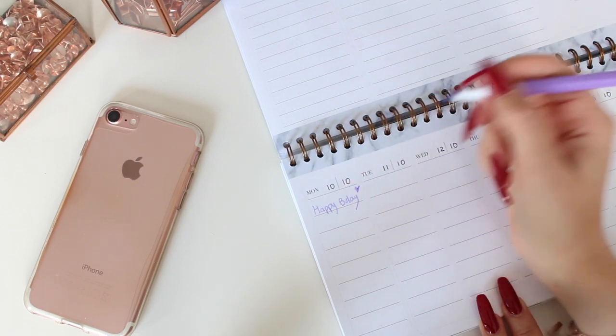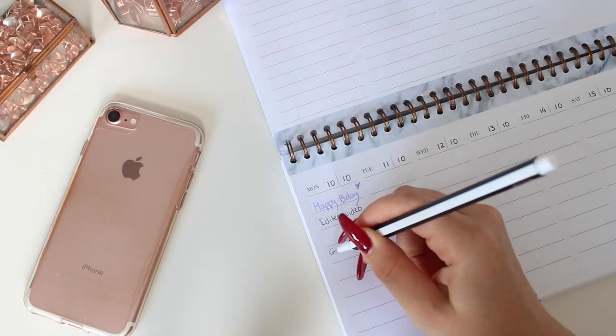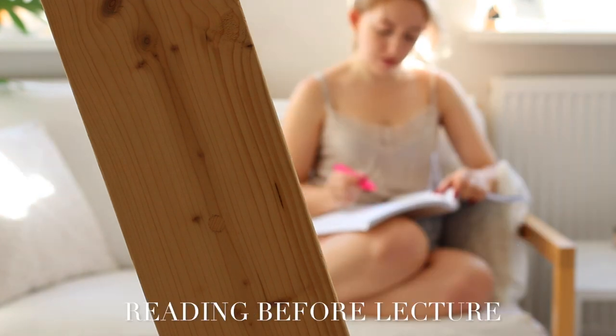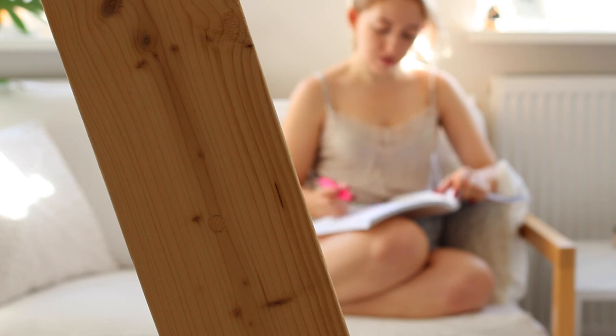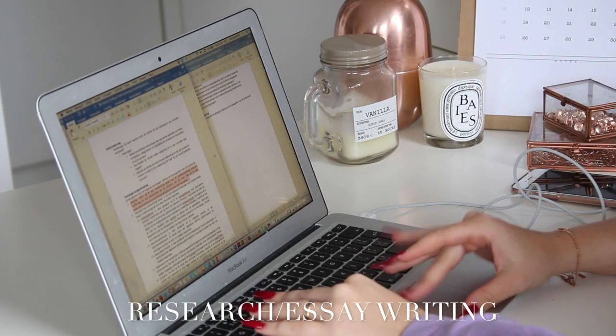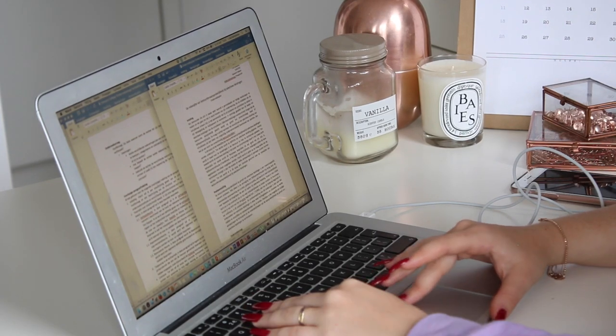After making my schedule I like to do some reading. I wake up very early so I have time to read before my lecture that day or the next. I also like to do some research or essay writing, because I'm doing the research master and I have to write a lot of papers.